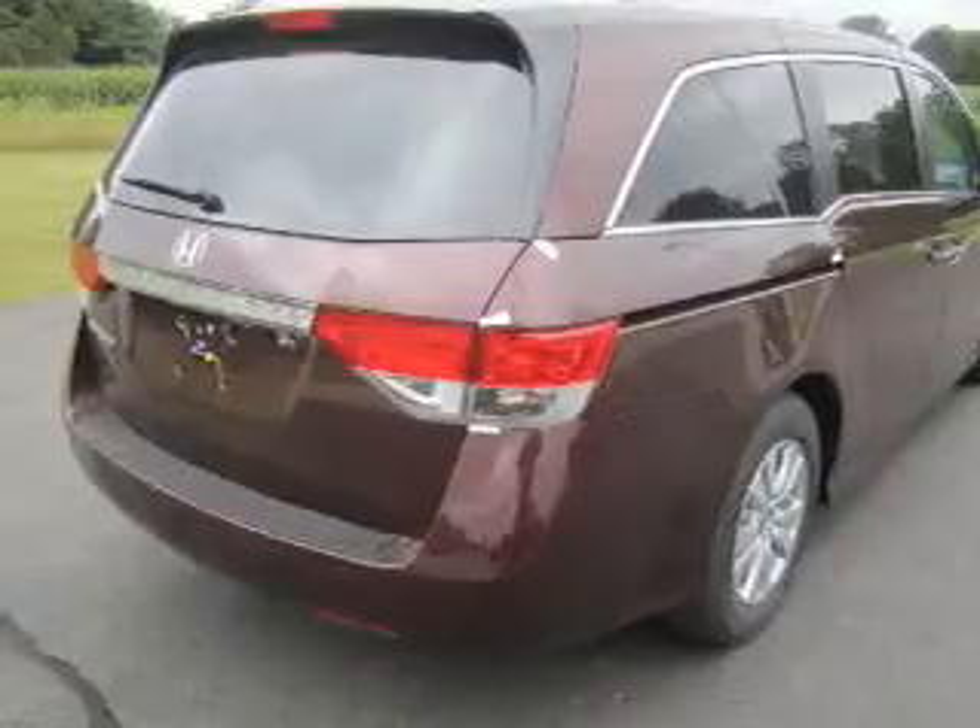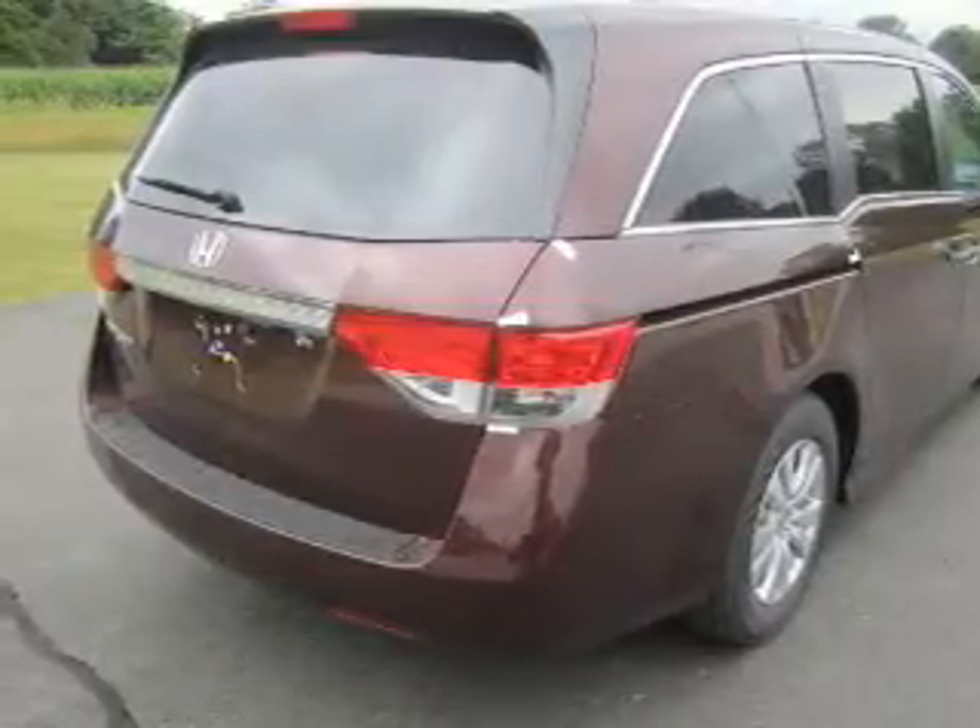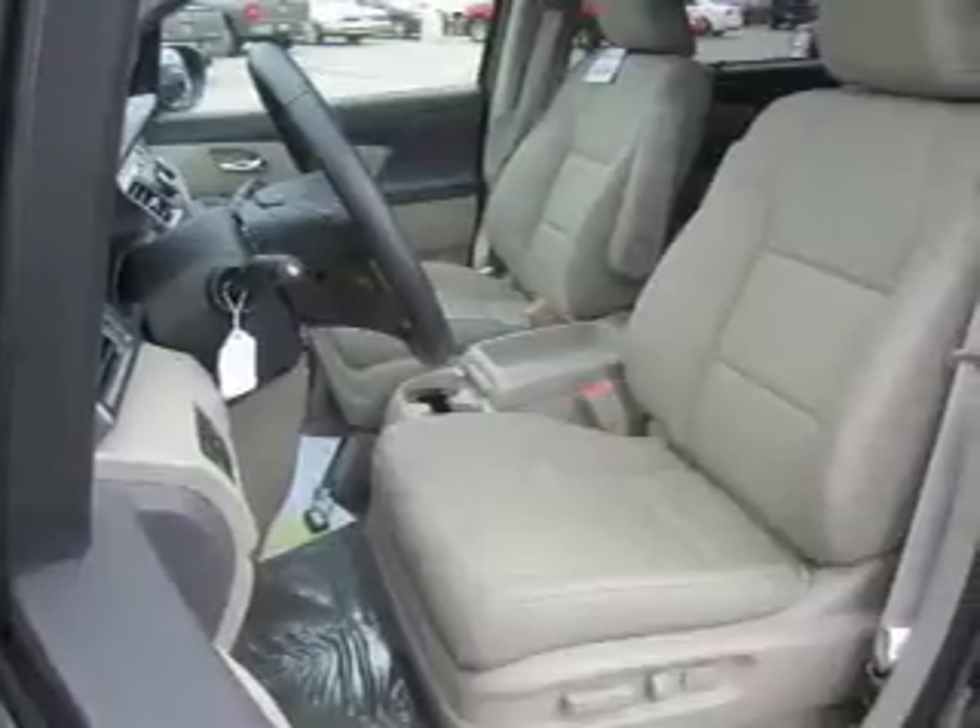Heated seats comfort you on cold winter days. Enjoy the comfort of dual temperature controls. Let the outside in with a power sunroof.